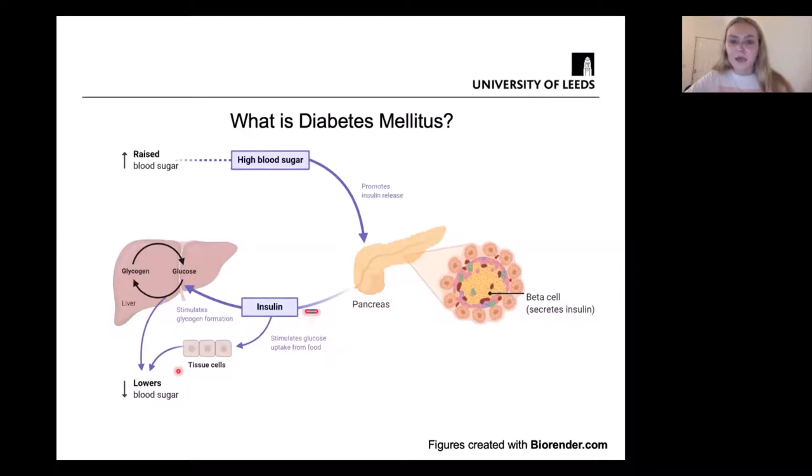However, when people have type 1 diabetes, they have a loss of these beta cells and can no longer produce insulin. If you have type 2 diabetes, you are resistant to the insulin that's produced, and as the disease progresses this often also causes a loss of insulin. In both of these situations, blood sugar levels remain high.